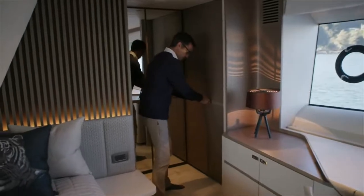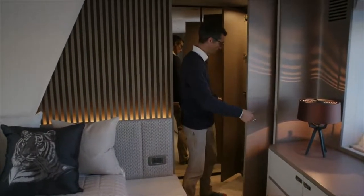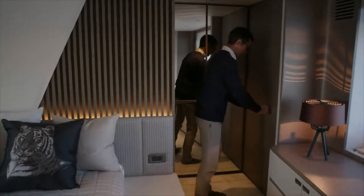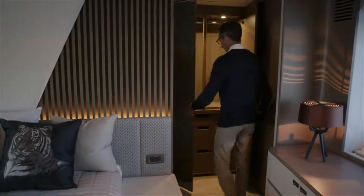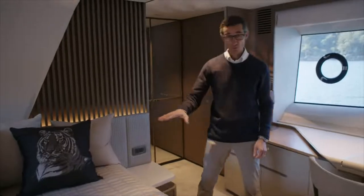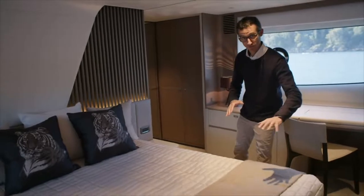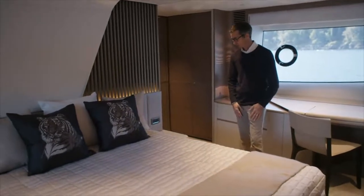And then you move aft into full wardrobes — full hanging height there, you've got an optional safe unit, and then two double-mirror doors, drawers underneath, storage above, and then a little cubby hole on the side there. Underneath the bed, as with all Princesses, you have drawer storage, so you can get to that on both sides. Unlike on some of the other boats where it's in front of the bed, these come out of the sides.